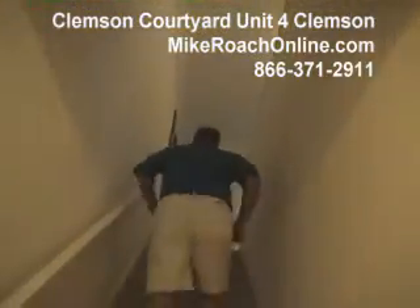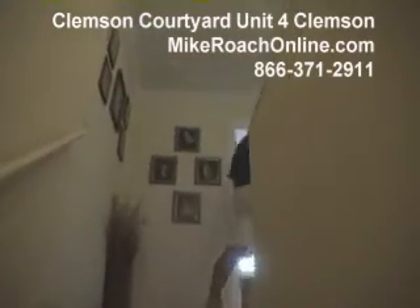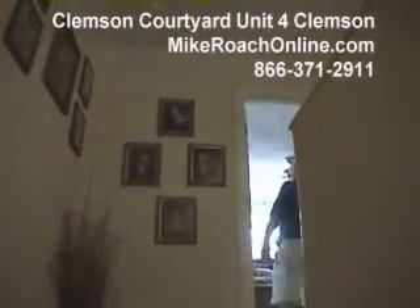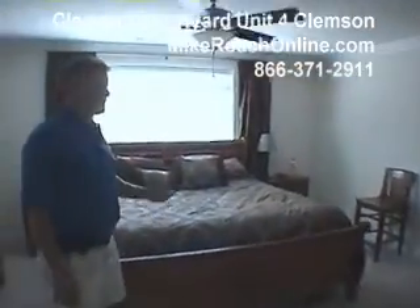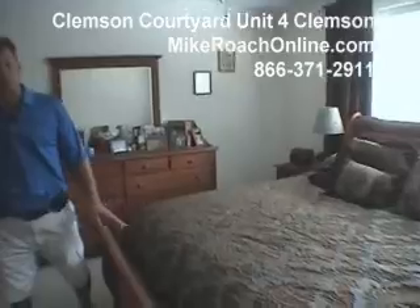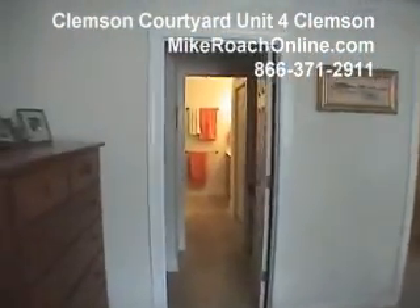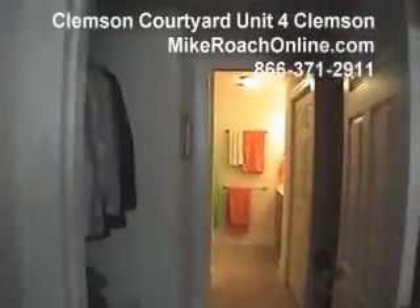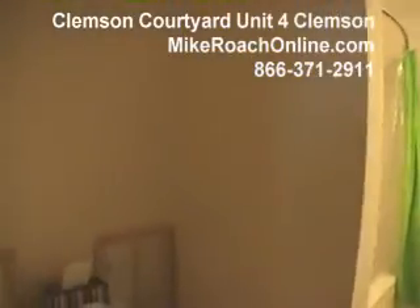Come on upstairs — got really the master bedroom up here. Good size bedroom, certainly large enough for a king size bed as you can see. You've got kind of a walk-in closet which goes into another bathroom with dual sinks, hard surface countertops, and a jetted tub.